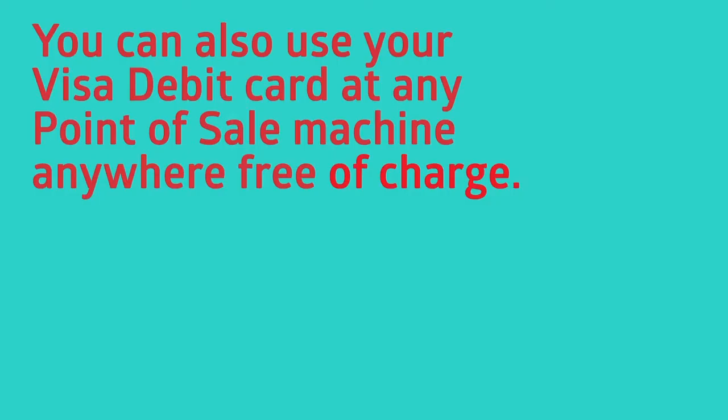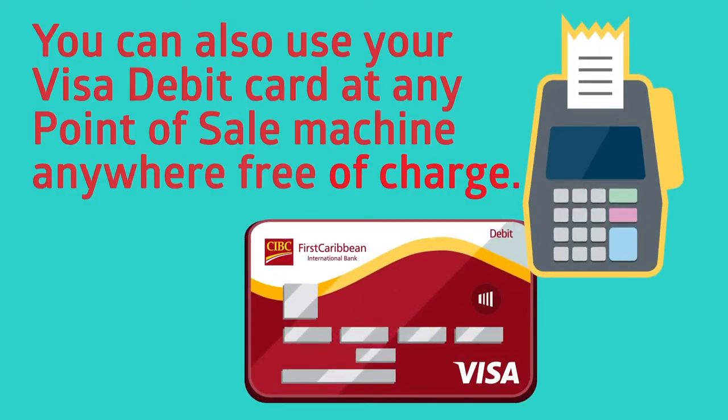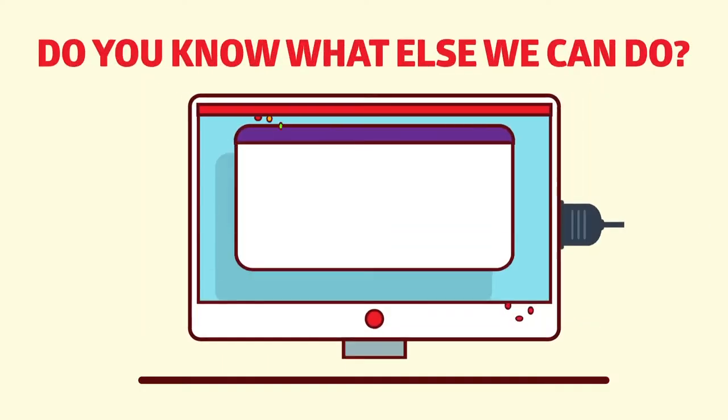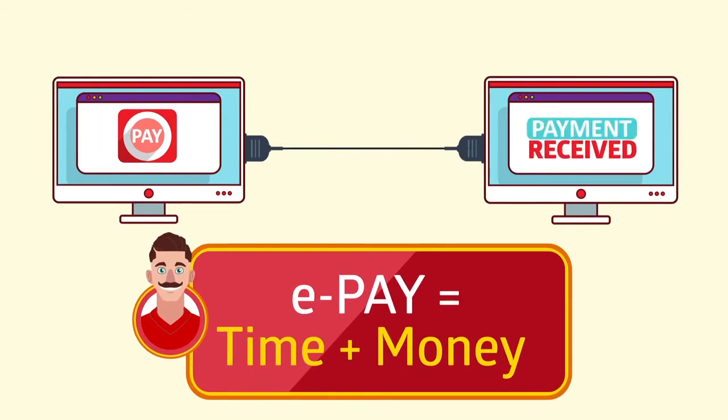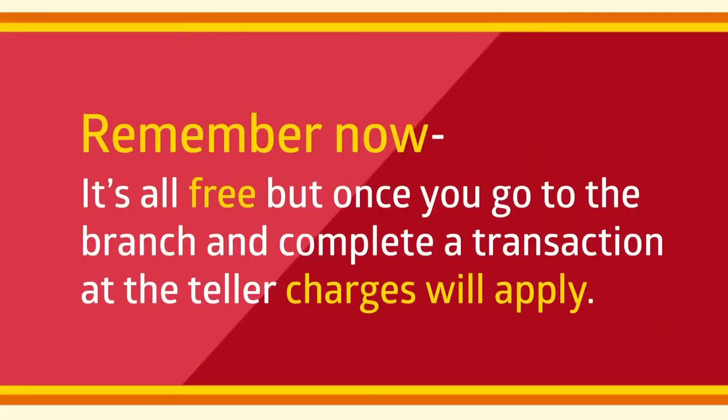You can also use your Visa debit card at any point of sale machine, anywhere, free of charge. We can ask our employers to pay us electronically — they will also save time and money. It's all free. But once you go to the branch and complete a transaction at the teller, charges will apply.